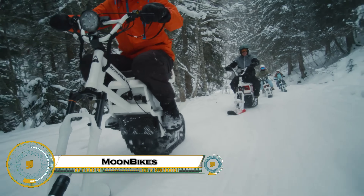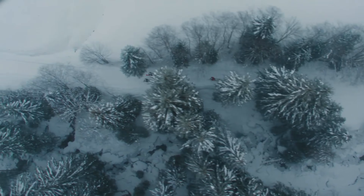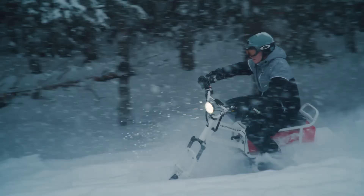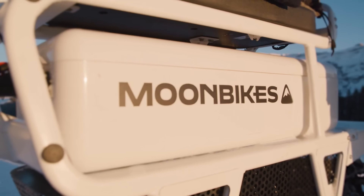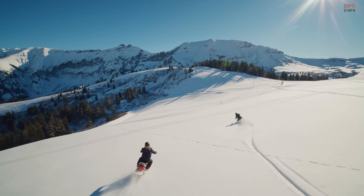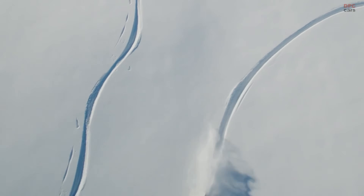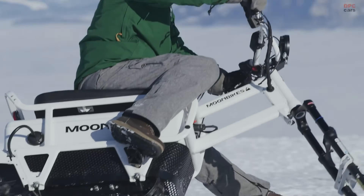The Moonbike is revolutionizing winter mobility as the world's first all-electric snowbike, blending sustainability with adventure. Compact, lightweight, and easy to ride, it offers the perfect mix of a bicycle's agility and a snowmobile's power, making it accessible to both beginners and seasoned riders. Its electric motor delivers smooth, silent performance with zero emissions, allowing you to enjoy the beauty of snowy landscapes without disturbing nature.